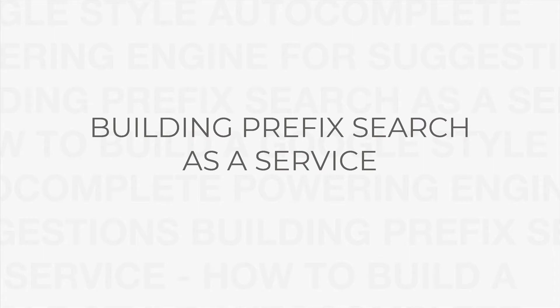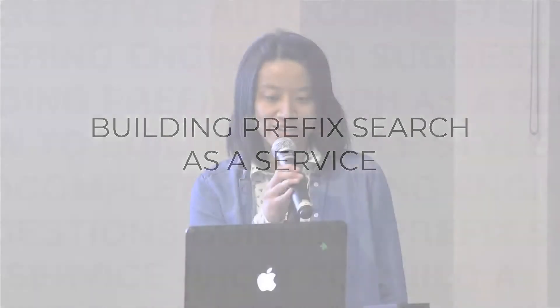Hi everybody, my name is Tiffany. I'm a software engineer from the East Bay and today I want to talk to you about an open source project called Prefixi. This is a project that I worked on this past fall along with two other developer friends of mine, and we had a lot of fun working on it, so I wanted to share what it's about and how we built it.